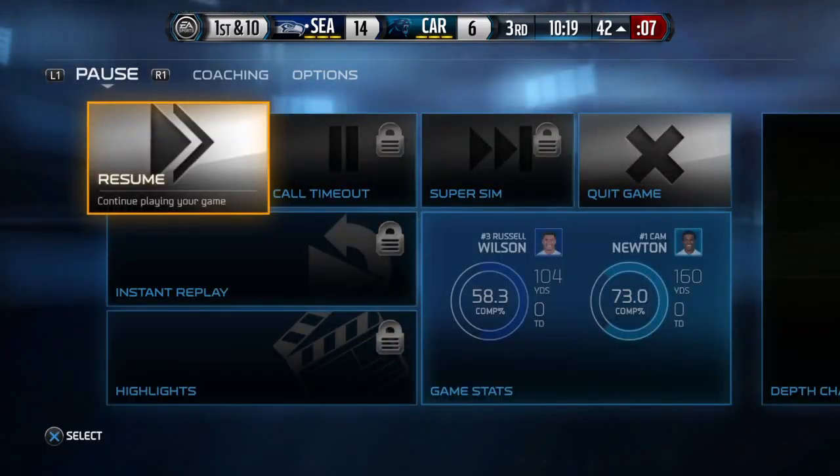Russell Wilson has it under center. First down at the 42.